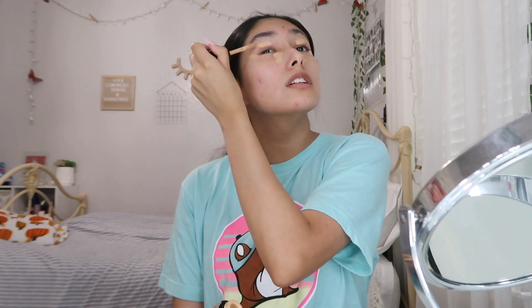Sometimes your influencer doesn't say where a certain item is from, but if they posted it on their LikeToKnowIt you can go find it there — it makes things a lot easier. Now I'm going to conceal under my eyebrows — I think I messed up a little. I'm just going to put a little bit of concealer right here and let it sit for a moment before blending.